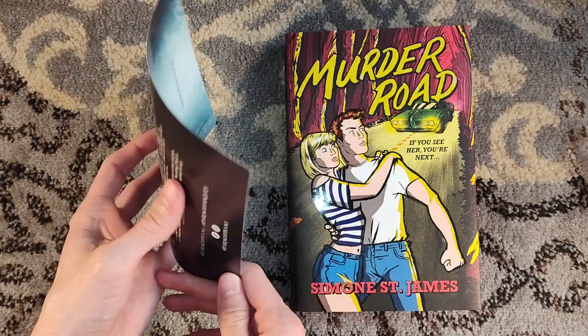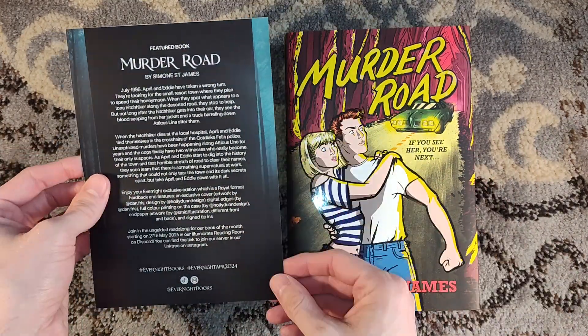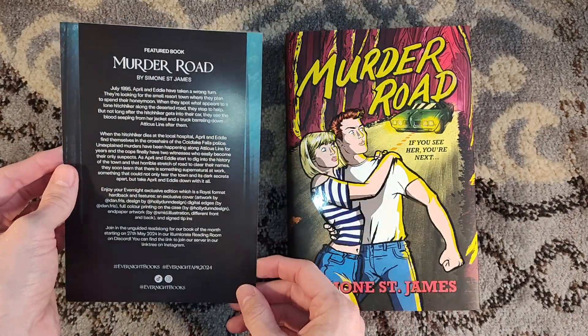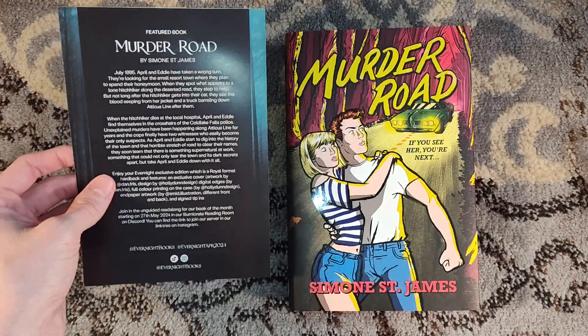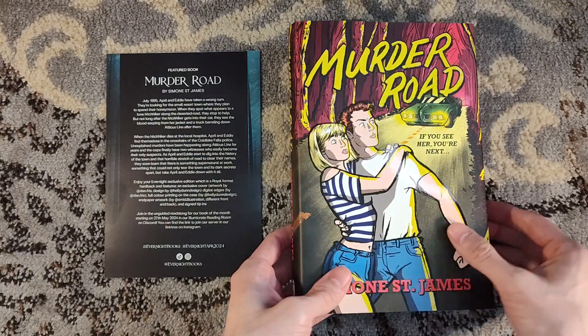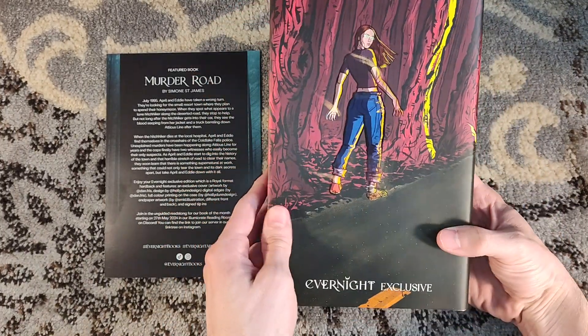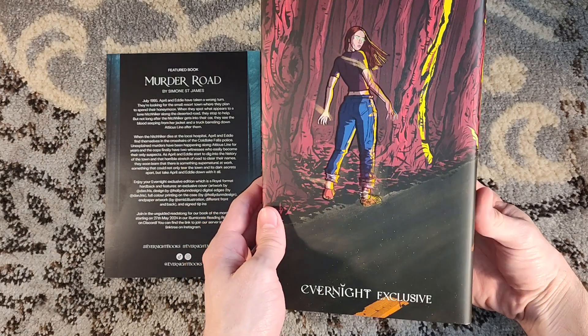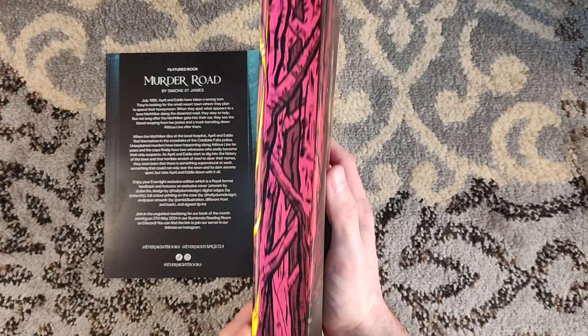It sounds like a thriller noir, but obviously there are some supernatural twists to it, and we actually have some supernatural horror in there. The book design itself has new artwork by Dan Freese, with a jacket designed by Holly Dunn Design.